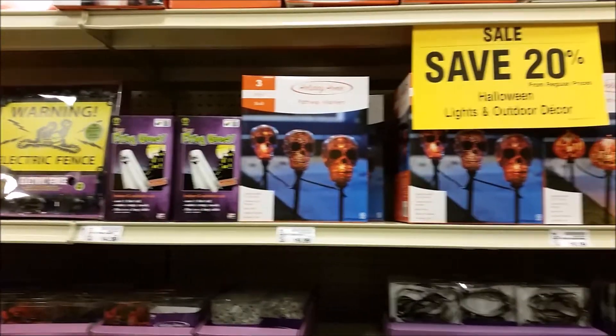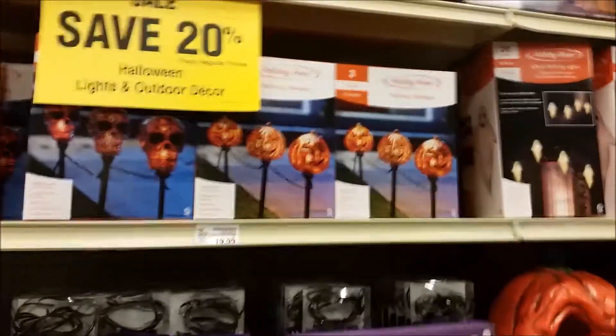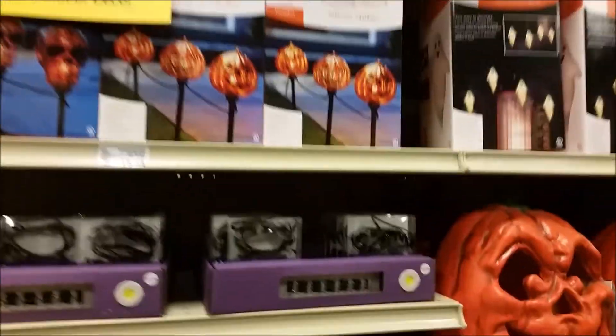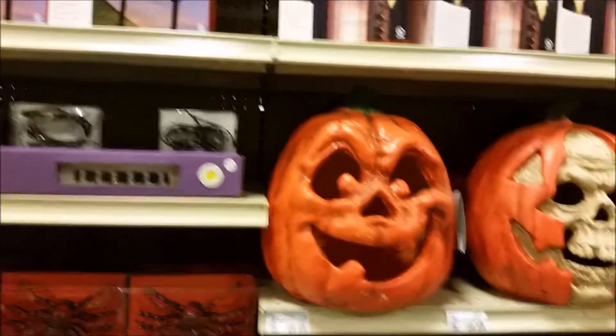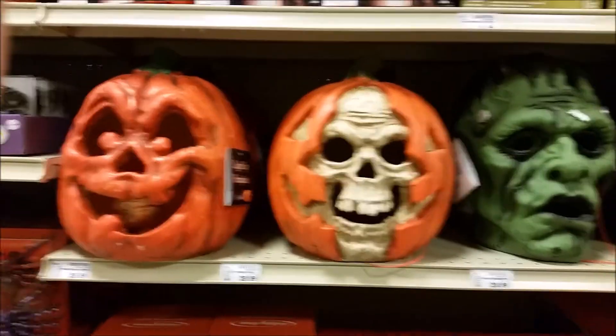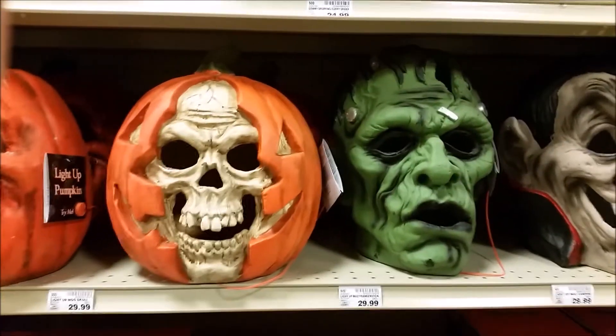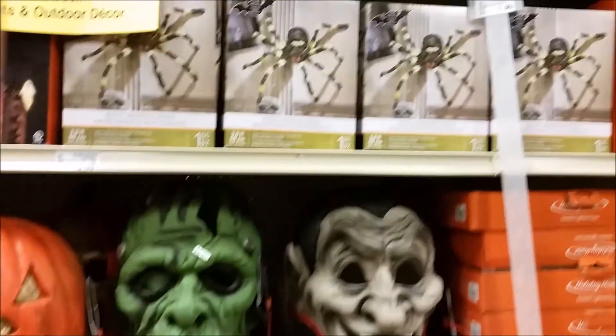They also had all sorts of miscellaneous things like these pathway markers — there are some skeleton ones and some pumpkin ones. There are some electric light-up, probably battery-operated candles. Here's a demonic-looking orange pumpkin head, and right next to it, a skull breaking out through a pumpkin — I like that. There's Frankenstein's head, which is pretty cool, and there's Dracula's head, which looks kind of goofy.